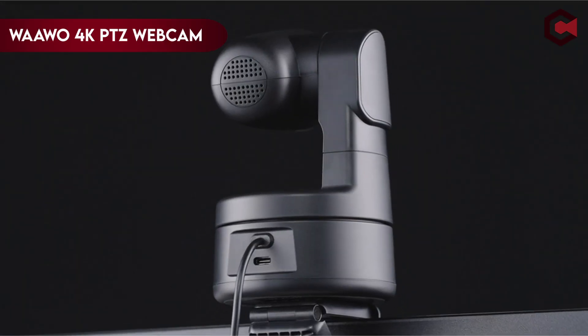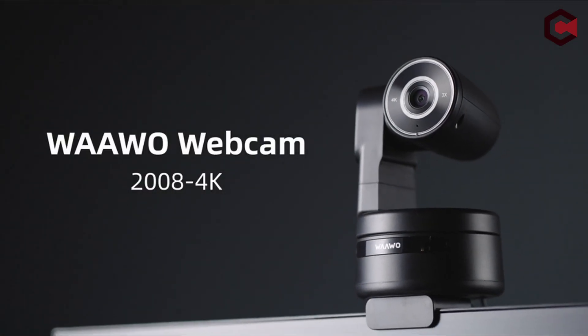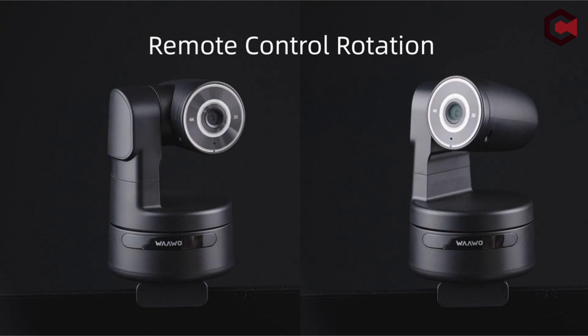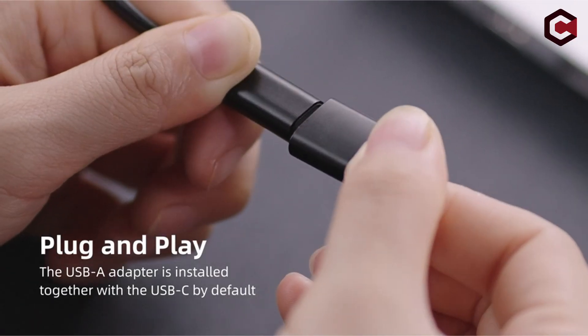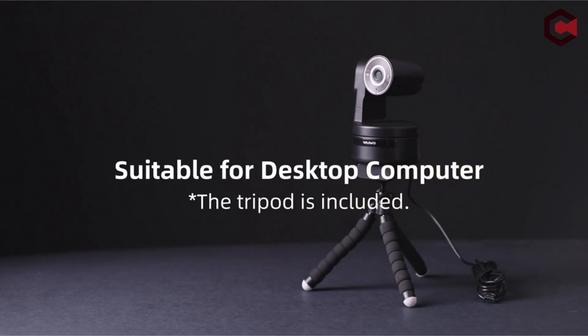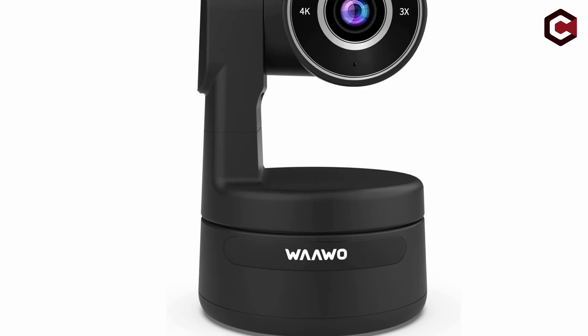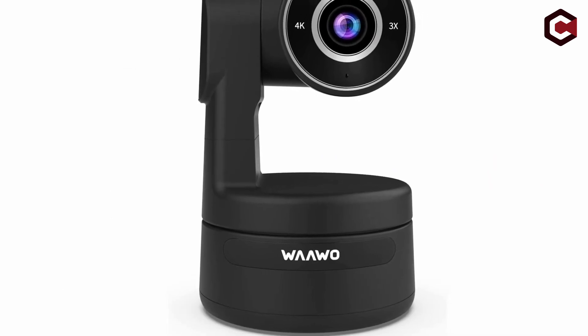On number 2: Wawa 4K PTZ Webcam. The Wawa webcam incorporates a CMOS sensor with a 4K lens, resulting in smoother streaming video. With PTZ — 30-degree vertical rotation and 170-degree horizontal rotation — the camera perfectly turns the lens and intelligently follows the subject. Its auto-framing feature adjusts based on the number of people, ensuring that you are always center stage.